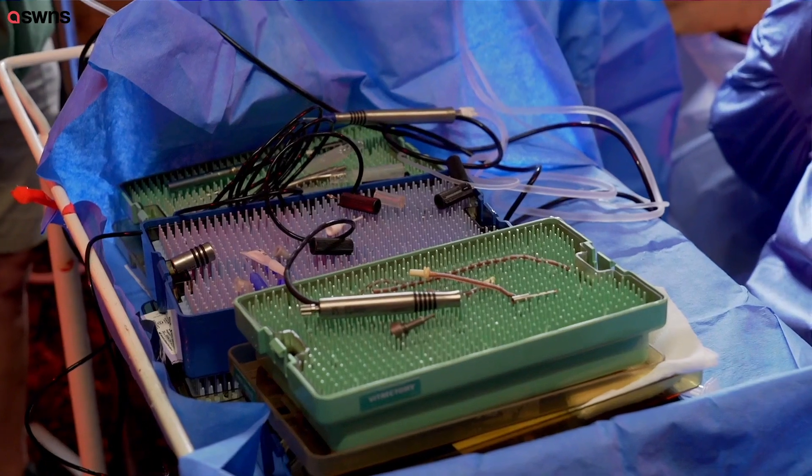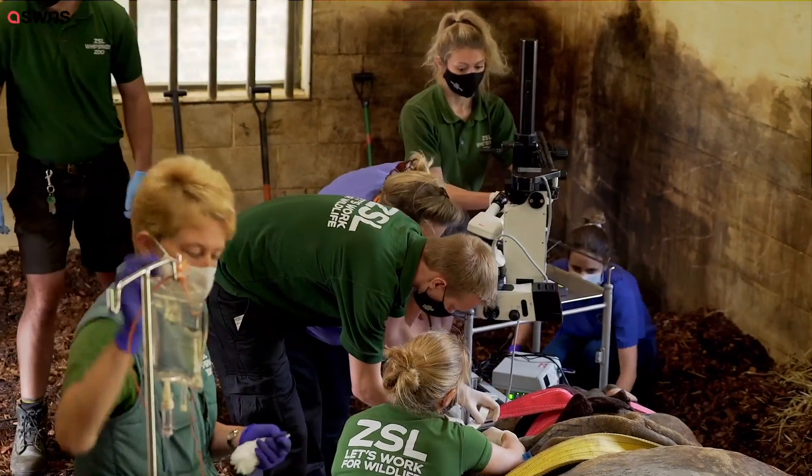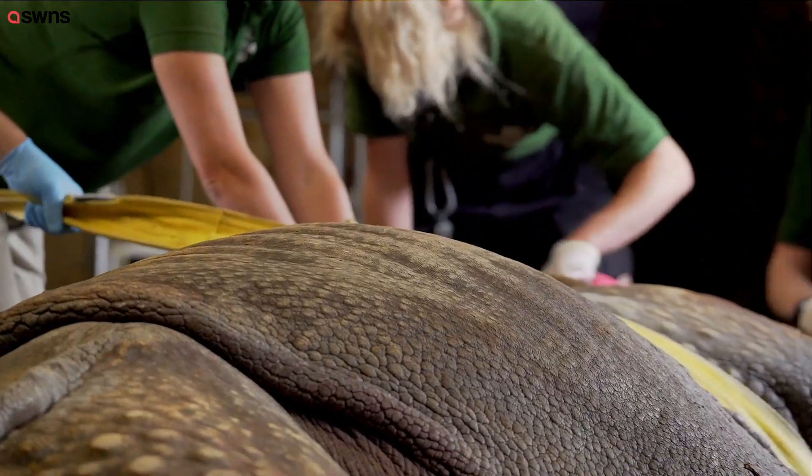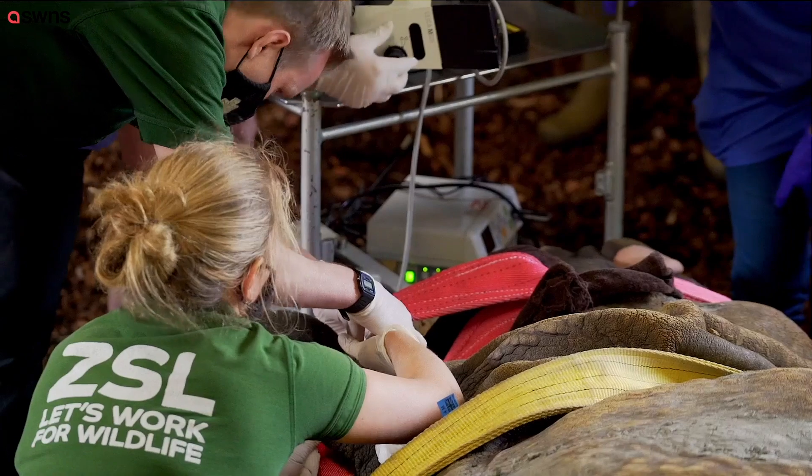Hugo is our 19-year-old greater one-horned rhino, and he was starting to have problems with his vision. The lenses in both his eyes were starting to become milky and he didn't see that much anymore, so he was starting to walk into logs in his enclosure and other structures.